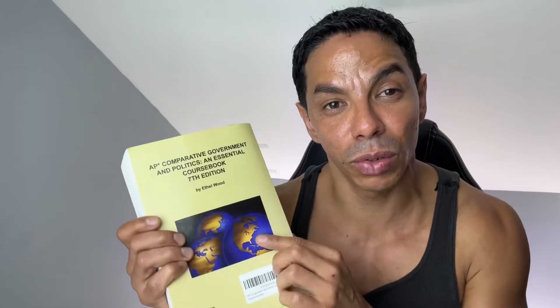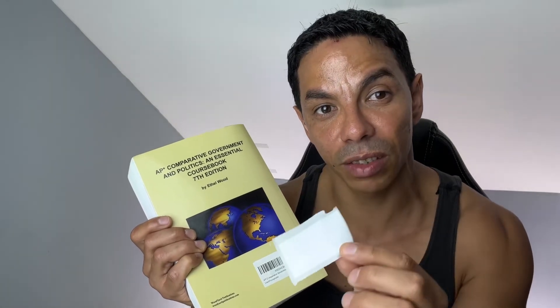The next thing you need is a label printer. The one I use is the Dymo 450. Once you scan a book into the listing software, it will generate a SKU barcode, which prints out on a label like this. You stick it on the back of the book — it's your own unique label that helps Amazon know the book is coming from you and helps them locate it in their warehouses when the book is sold.